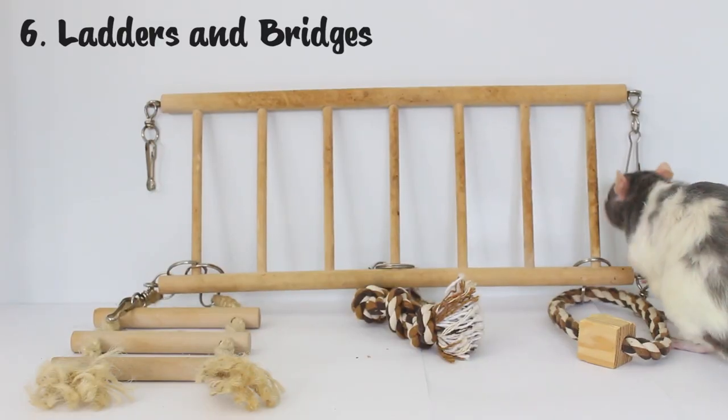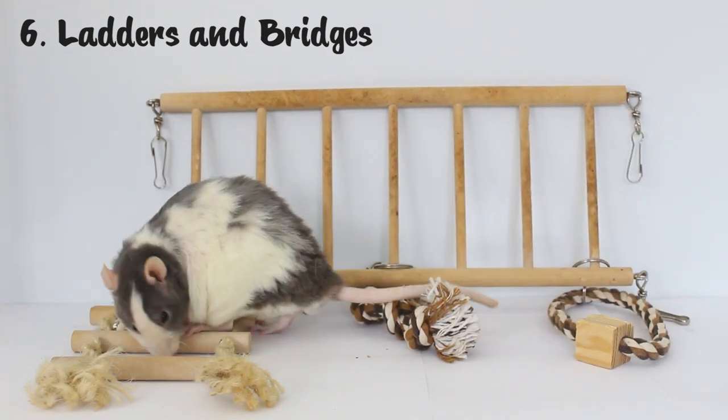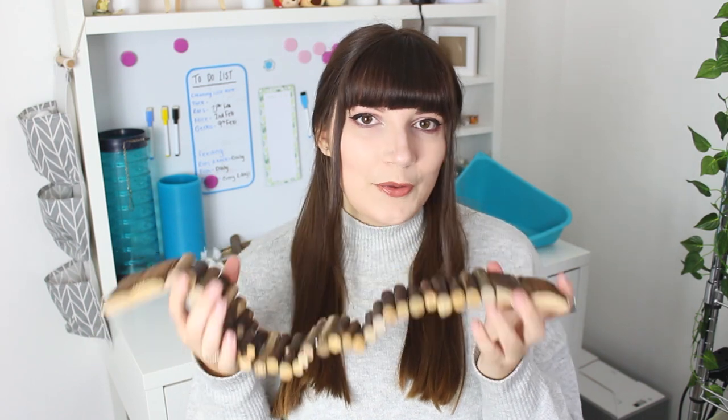The next category of items I think are great for rats is ladders and bridges. Again, we're working towards having an active layout, so providing them with ladders and bridges helps them navigate around their cage and really utilize all of that space. We also have these bendy bridges like this one — they just clip onto each side of the cage and it's really great to get your rats going from one section to the other. They also really love chewing on these, and they're only two or three pounds so really not too expensive.